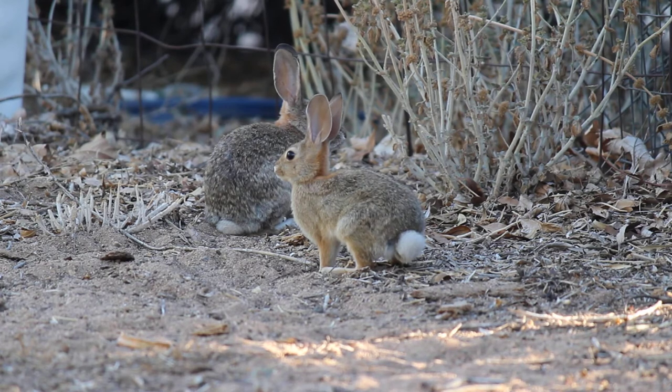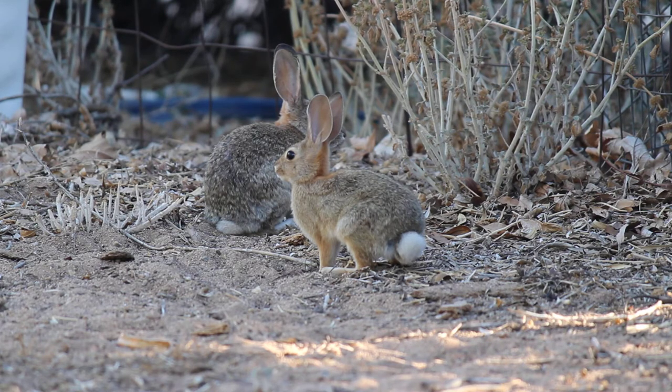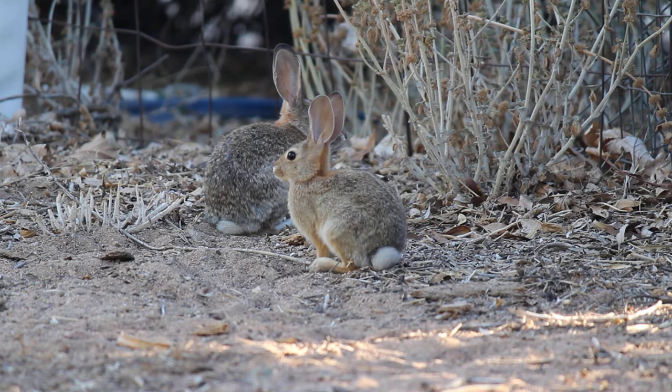What you have are two young wild cottontail rabbits, western desert type, palling around with each other. One's a little bit bigger than the other, which means it may be from the litter before this one towards the camera, or maybe a litter close to the bigger one.